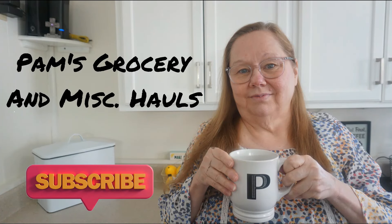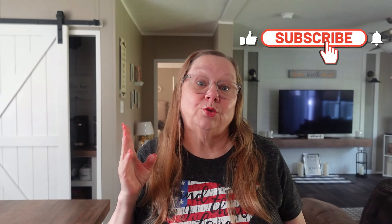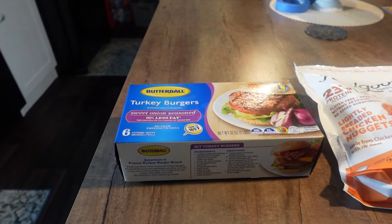Hey friends, I've got a grocery haul coming your way - it's a two-in-one because I went twice to Walmart and had two different hauls, so if it sounds a little funny it's because it's from two different days. If you like grocery hauls, go ahead and subscribe, share with people you know, and tap that notification bell so you're informed when I put up a new video.